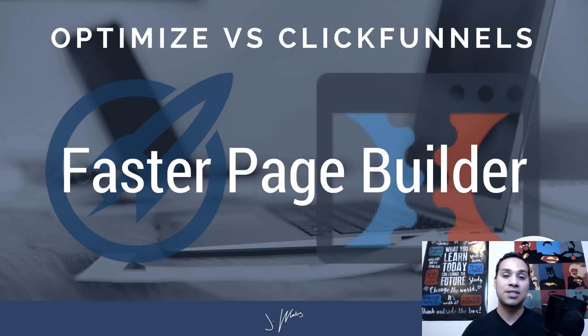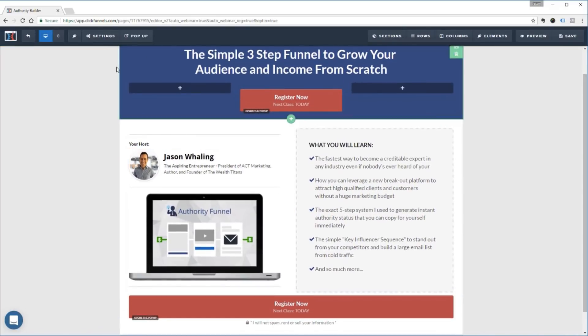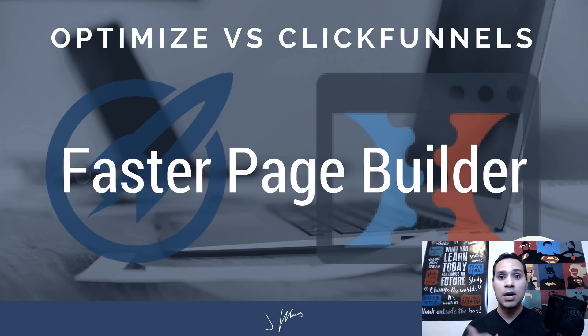Number four has to do with the speed of building pages. OptimizePress is something that goes onto your WordPress site — you install the plugin and build pages from there. ClickFunnels, on the other hand, is a completely self-hosted solution, and with that comes the advantage of speed. Their servers are significantly faster because the software is really built from the ground up, making it a much easier interface to use when it comes to creating pages.